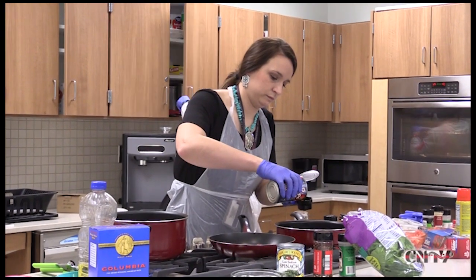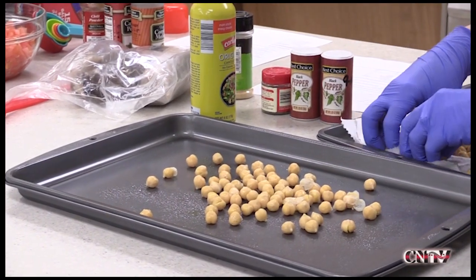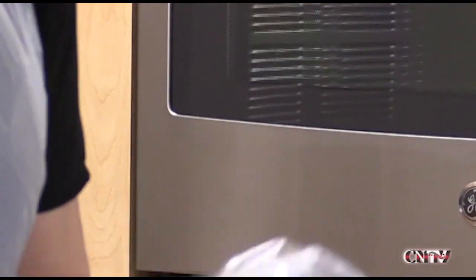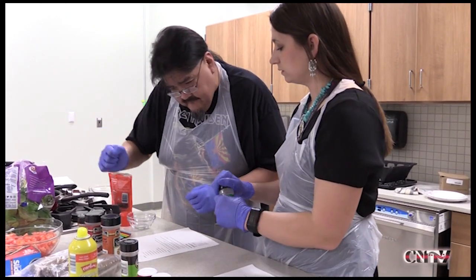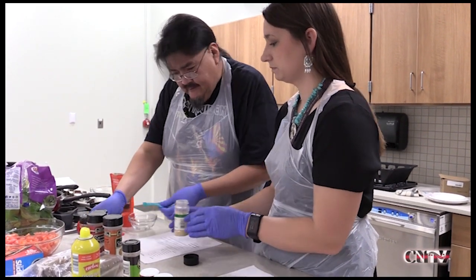The first recipe was roasted chickpeas, and while they do not come from the distribution center, they are a cheap and healthy way to snack. She made two kinds, one sweet and spicy, and the other made with homemade ranch dressing. We're going to go ahead and do a fourth of a teaspoon of garlic. One of the class members helped with the measurements.